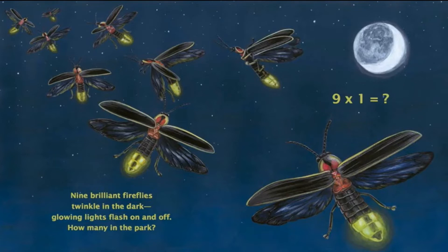Nine brilliant fireflies twinkle in the dark. Glowing lights flash on and off. How many in the park? Can you tell me what comes when you multiply 9 with 1? If you say 9, then you are absolutely correct.